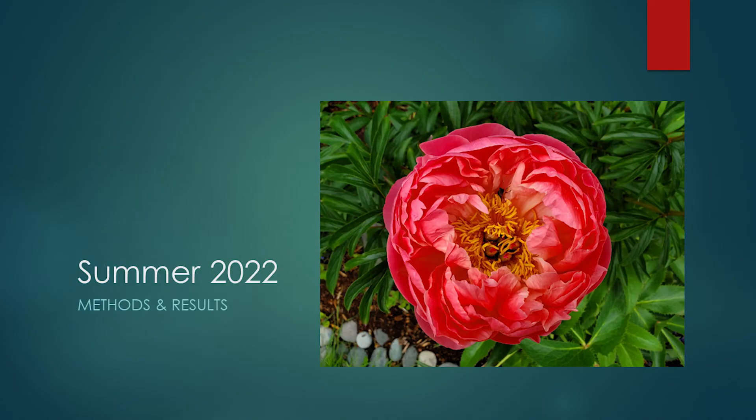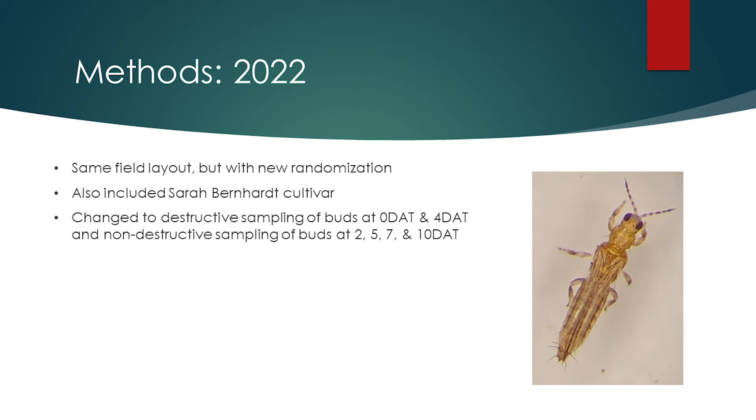Now we will move on to the research conducted in the summer of 2022. The 2022 field trials followed the same methods as 2021, except for a few small changes. The field layout was the same but with new randomization for the randomized complete block design. In 2022, pre-harvest trials were conducted using both Festiva Maxima and Sarah Bernhardt peony buds. The timing of thrips sampling was also changed slightly: destructive sampling was conducted at 0 and 4 days after treatment, and non-destructive sampling was conducted at 2, 5, 7, and 10 days after treatment.